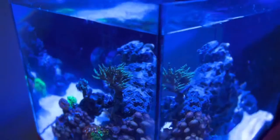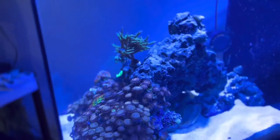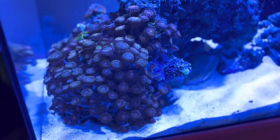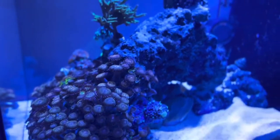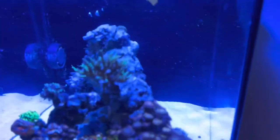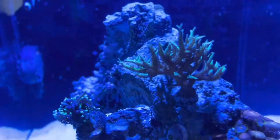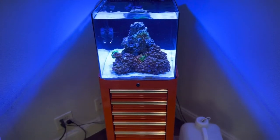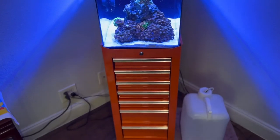The tank's been doing very well. As you can tell, the Zoas are taking over everything. I will be having a new video coming up soon regarding the Aqua Forest Life Source — that's an updated video with some comparisons, so be on the lookout for that on my channel.